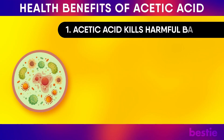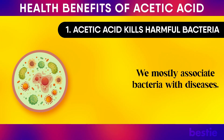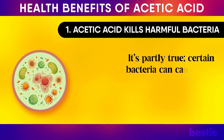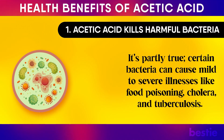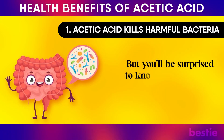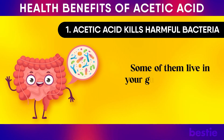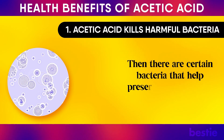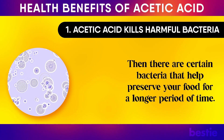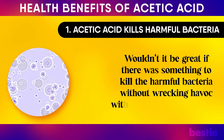1. Acetic acid kills harmful bacteria. We mostly associate bacteria with diseases, and it's partly true. Certain bacteria can cause mild to severe illnesses like food poisoning, cholera, and tuberculosis. But there are good bacteria as well to help your body thrive. Some of them live in your gut and keep your digestive system healthy, while others help preserve your food for a longer period of time.